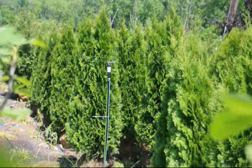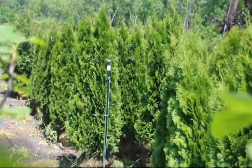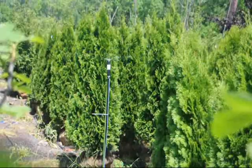These are our five to six foot emerald green arborvitaes. We can deliver and install these as well to east coast locations.